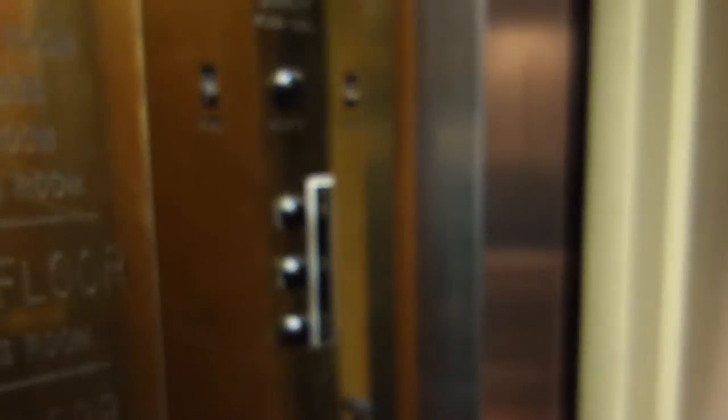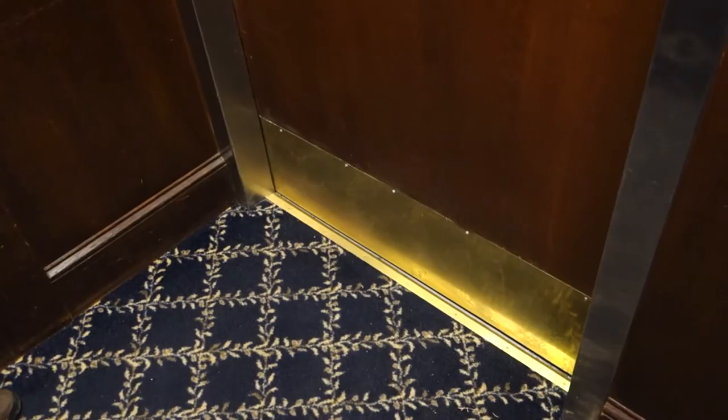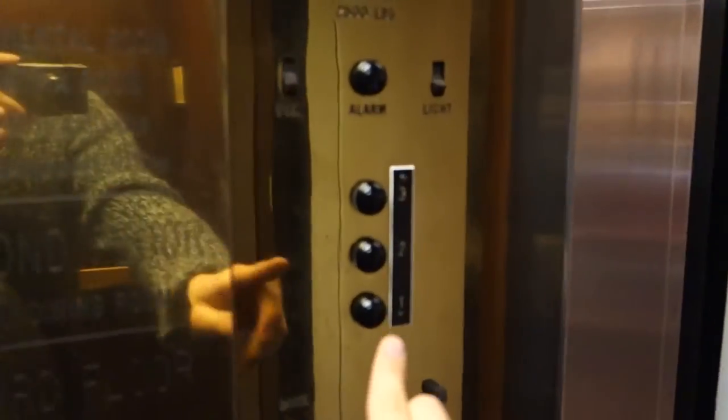This elevator is bottom drive traction and serves three floors. It has full memory with no indicator at all. The call buttons however do have indicators — they confirm your call whenever which direction you want to push.